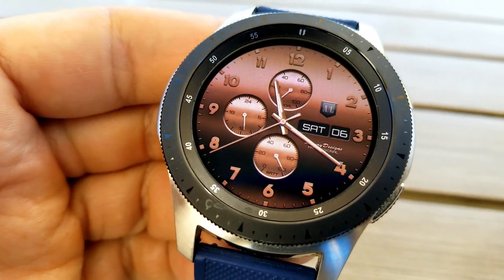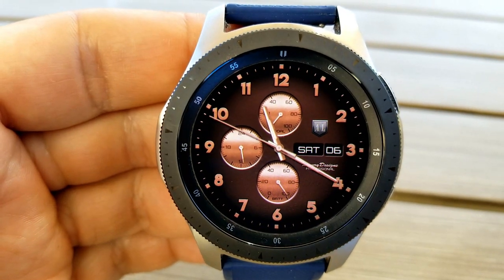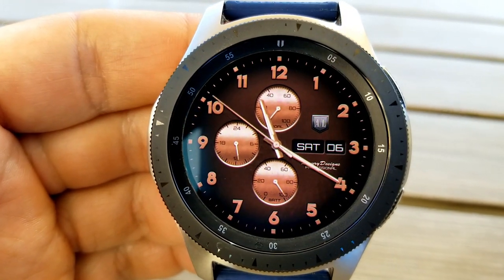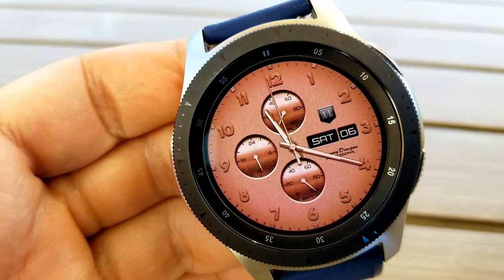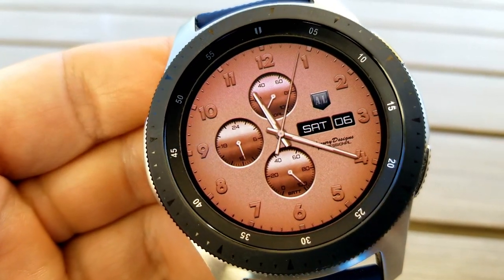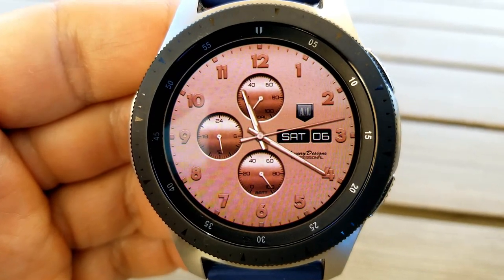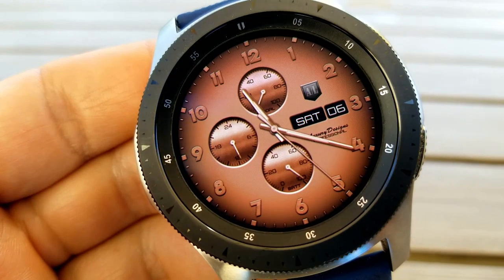Switching between them is really simple — all you need to do is just double tap right in the center of the face. This one is fairly light in terms of features, as you just have the day and date to the right, and then you get these three very classy and elegant looking dials, with your daily step progress shown in the dial at the top.